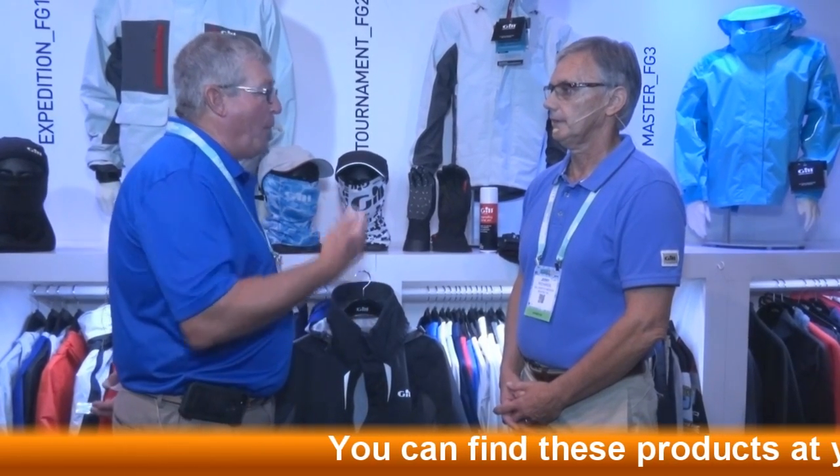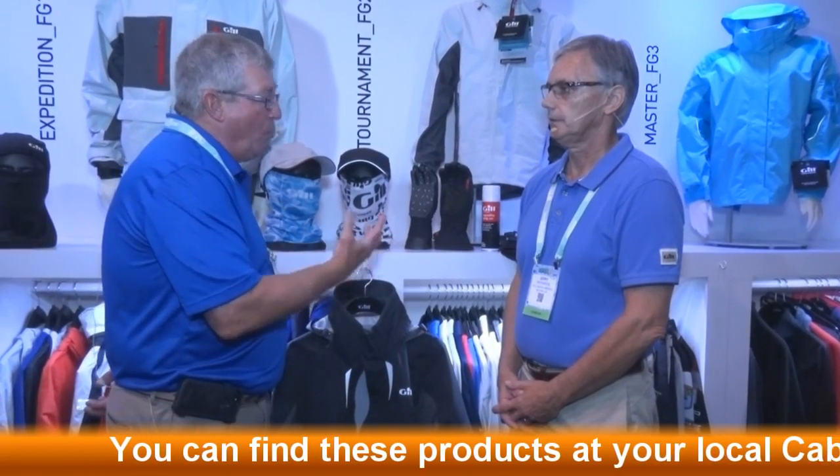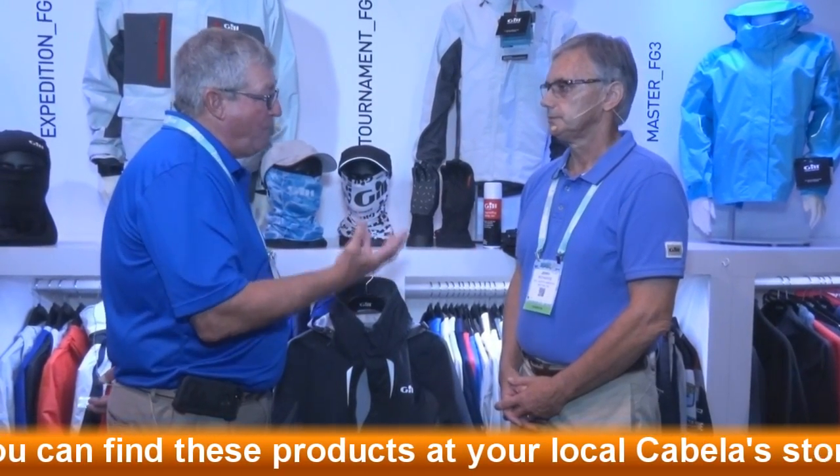Okay guys and gals, we're back here at 2016 ICAST, still visiting with Jerry Richards. This time we're going to talk about accessories, and ladies, we're going to have something in this segment for you too. Jerry, I know that rainwear is your mainstay and has been for 45 years you've been in this business. Tell us a little bit about the accessories because that has an important role to the angler as well.